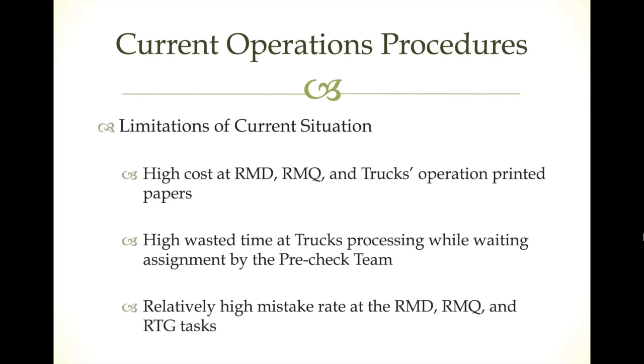The current operations have several limitations. There is a high cost for the radioman role. There is also low safety, since someone is positioned on the ship or shore with a container passing over their head — the container could fall, which is dangerous. Printed papers for truck operations also add cost, and we assume this can be eliminated through our new business model. Another limitation is high waste time — trucks waiting for assignment by the pre-check team, which can take 15 minutes or more.